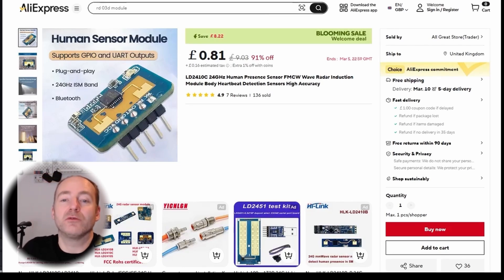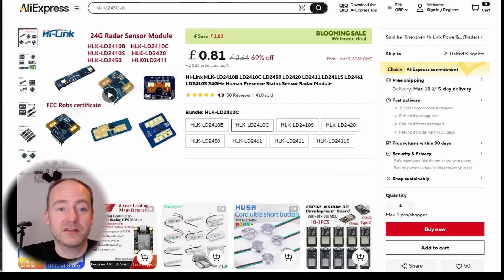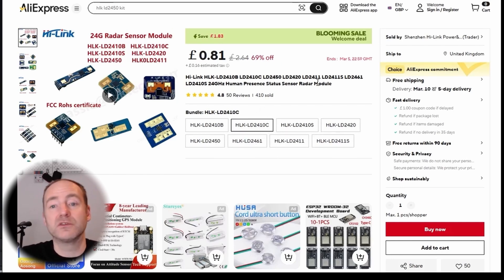Let's take a look at where this module is from and how much it costs. Just be careful here because I'm not actually logged into AliExpress, so some of these prices are including welcome deals. That's great if it's your first time, but also keep in mind you can get a lot of these things on bundle deals — buy six or seven items, they all come together, you get free delivery and a bit of a discount. The module I bought is the LD2410C, which is a 24 gigahertz human presence sensor.